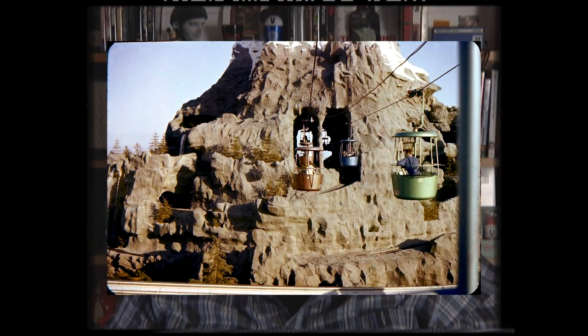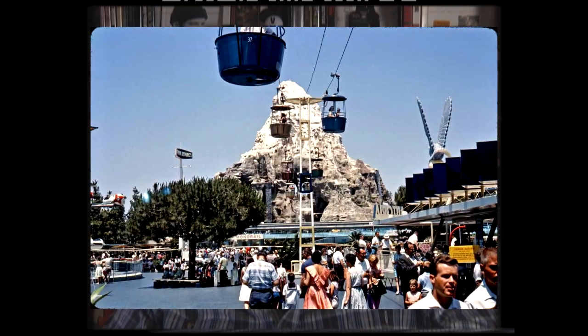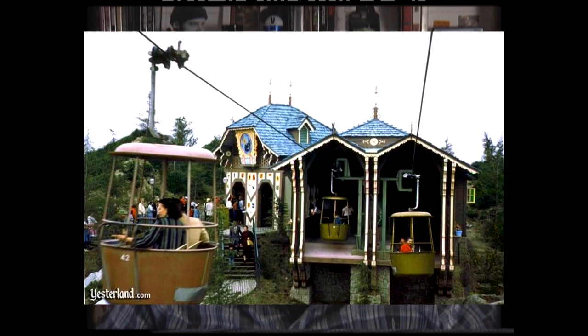They did not close the Skyway while building the Matterhorn - they just built around it. There was no day the Skyway was closed as they were building the Matterhorn, so it must have been quite a scene seeing workers on the Matterhorn as you passed through. To give a little history: this opened in 1956 and was the first Von Roll type 101 aerial ropeway in the USA. Disney saw it and said, 'This is cool - we're going to have this in my park.'